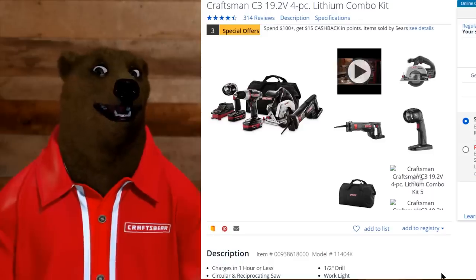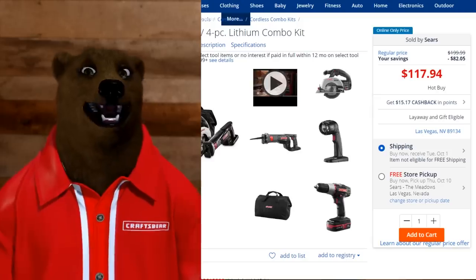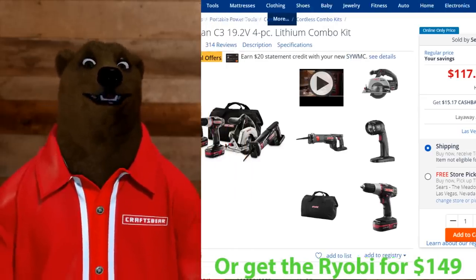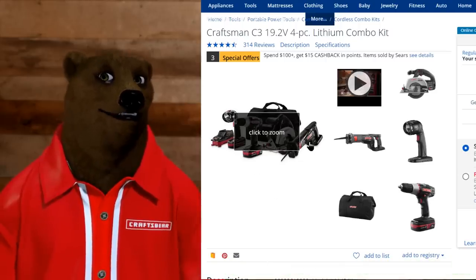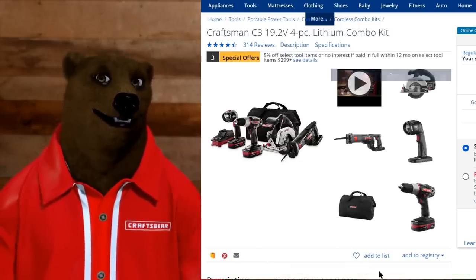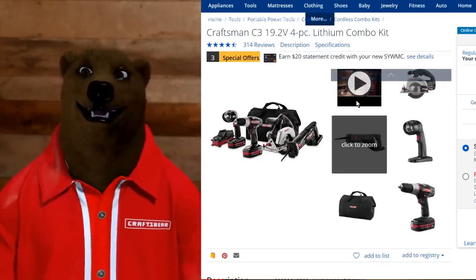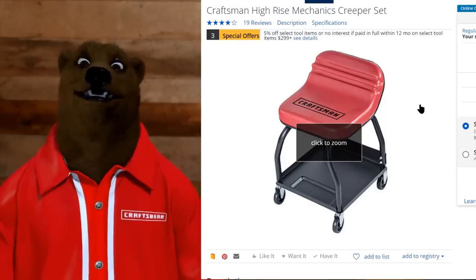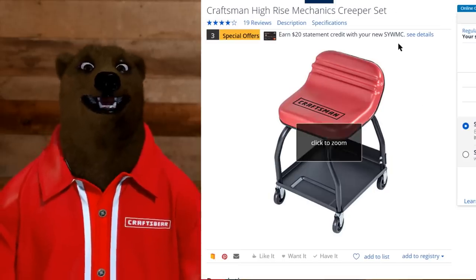We've got the Craftsman C3 19.2-volt four-piece lithium combo kit on sale for $117.94 — essentially $100 gets you a drill driver, a circular saw, and a reciprocating saw. That's decent, I guess. And then we've got a creeper — you can get this single-seat creeper here for only $35.